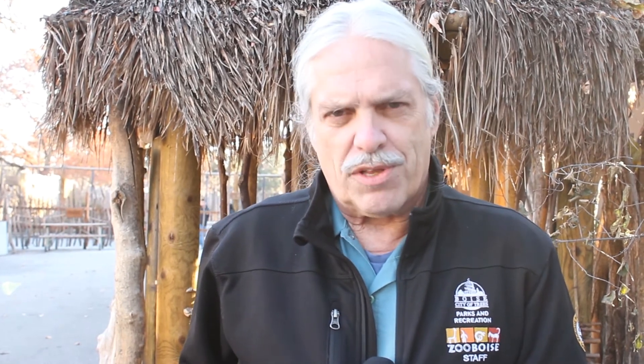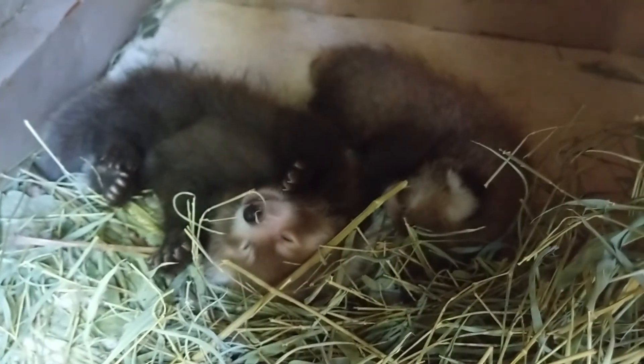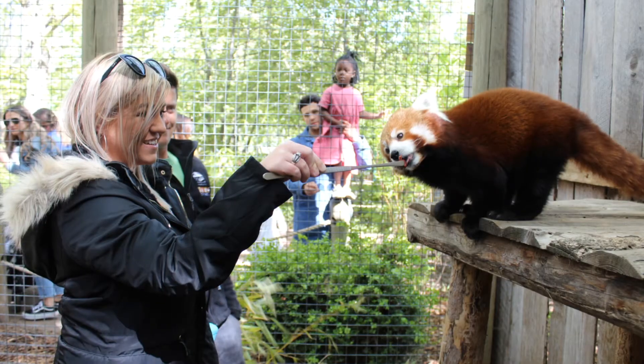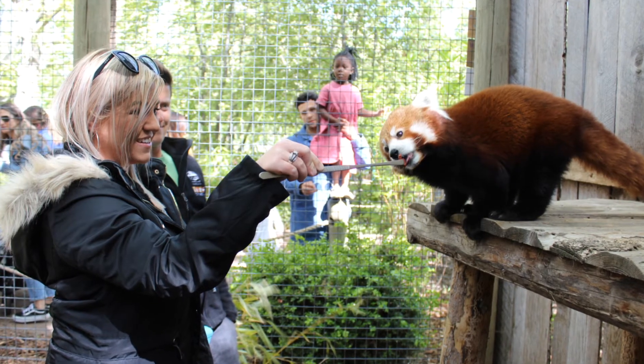Zoo Boise is working to raise the first $40,000 for a renovated exhibit by January 30th. As part of that renovation, we hope to include two exciting additions: a window where visitors will be able to see cubs very soon after they are born in what amounts to a nursery, and an area that will provide an opportunity for a behind-the-scenes tour.